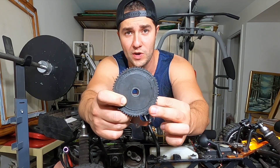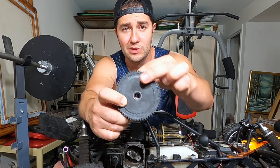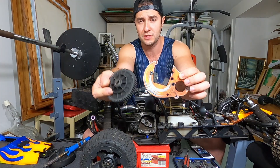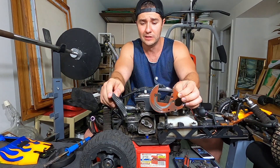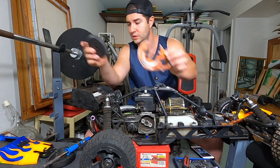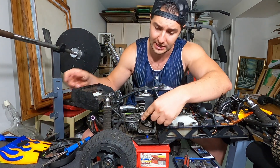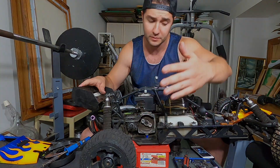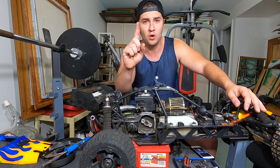Why does my spur gear seem to have so much weird melting going on around the circumference of the gear itself? The gear is fine, it's not chewed up, it's just like one of these things. The brakes on this are not phenomenal - they do not fully lock up - but I've examined them as much as I can and the disc brake rotor seems okay.